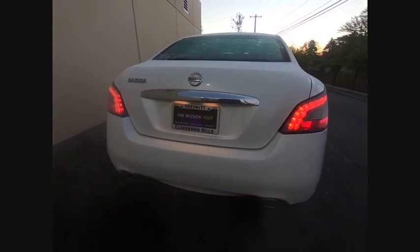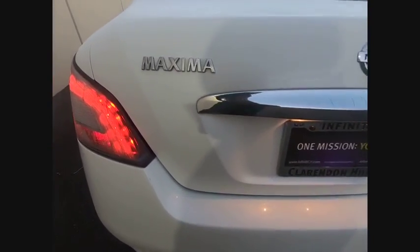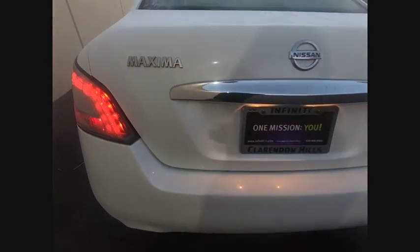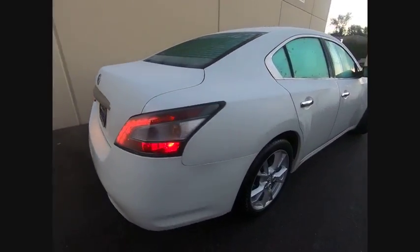Advanced technologies such as Nissan Intelligent Key and Push Button Ignition offer convenience and control, and is priced below $15,000. This vehicle has less than 105,000 miles.